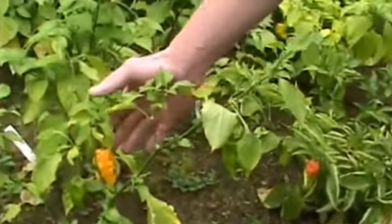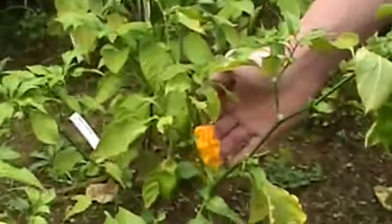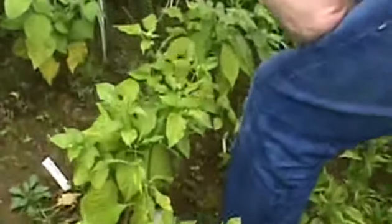Here we have our lemon Jalokias. We've gotten some nice production out of this — we see this nice beautiful specimen coming in here, and that guy's almost ready to be picked. But around the back, our Trinidad Scorpions are happening. If you want to come over here with the camera — there you can get a load of that pod starting to ripen. We also have one happening over this way, and those are looking pretty good.